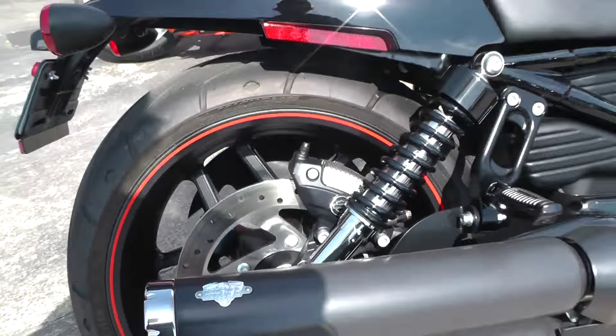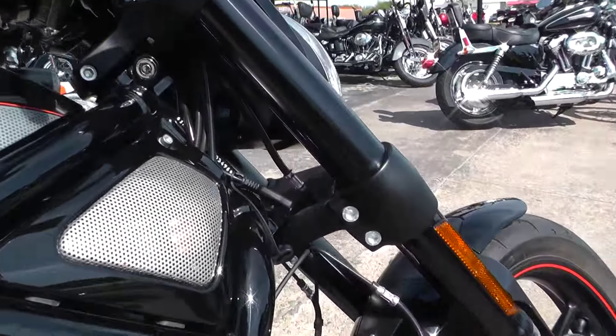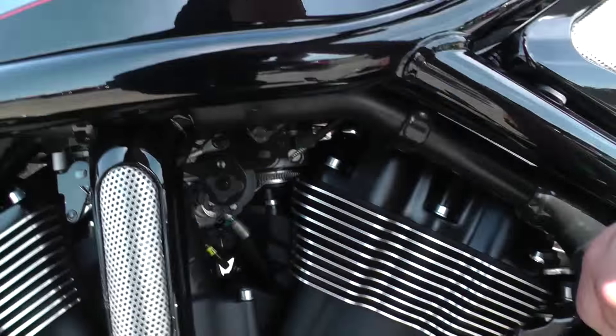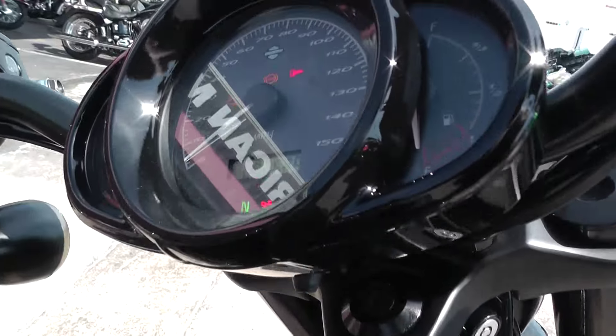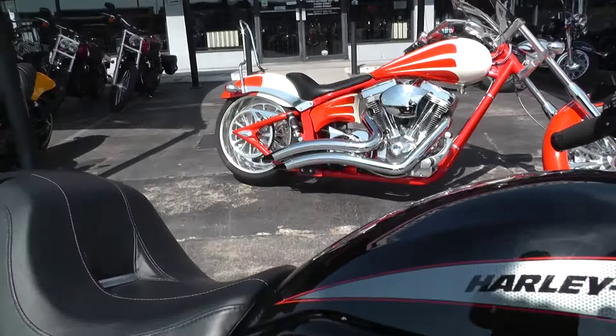That always helps out with the performance of the motorcycle. Of course, all of our bikes do come with a battery tender for easy charging. Mileage is six hundred and twenty-nine miles, so for a 2013 it basically doesn't have any miles on it.